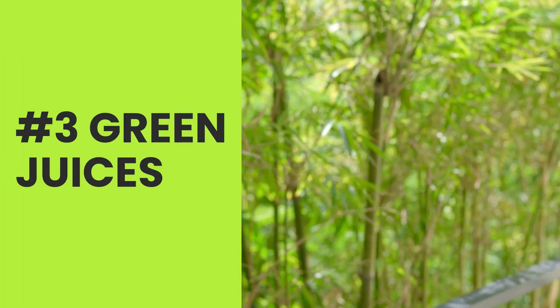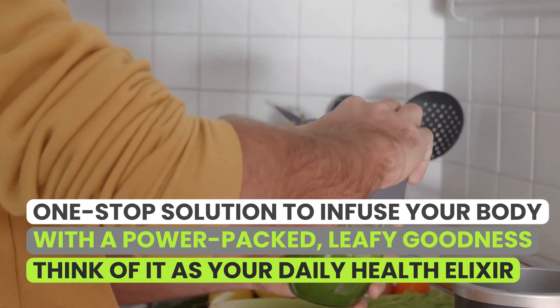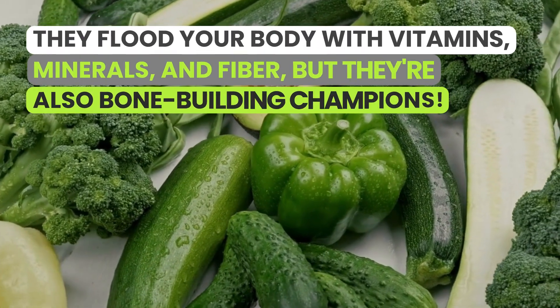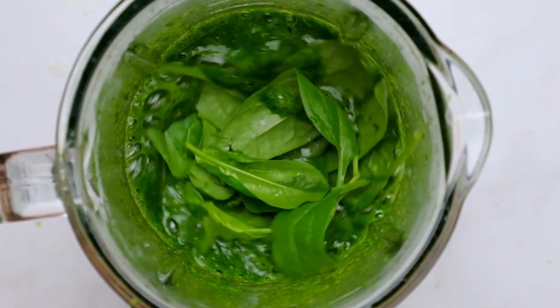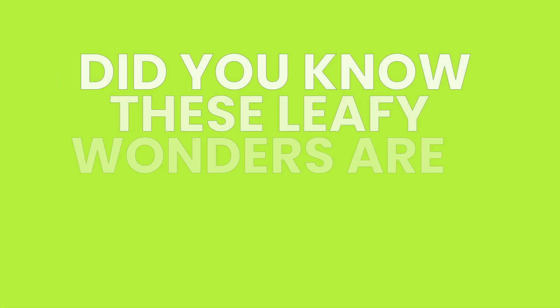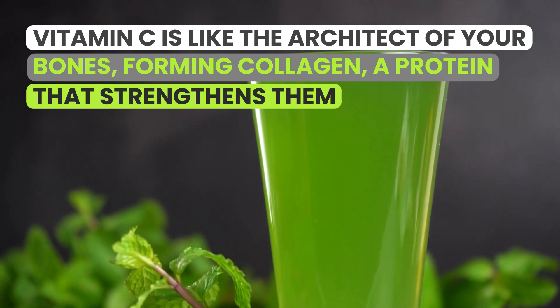Number three: green juices. Coming in at number three, we've got green juices — your one-stop solution to infuse your body with power-packed leafy goodness. Think of it as your daily health elixir. Not only do they flood your body with vitamins, minerals, and fiber, but they're also bone-building champions. Key players like parsley, cilantro, romaine lettuce, kale, and collard greens come armed with plant-based calcium, ready to build you up bone by bone. These leafy wonders are also a goldmine of vitamin C — the architect of your bones — forming collagen, a protein that strengthens them.